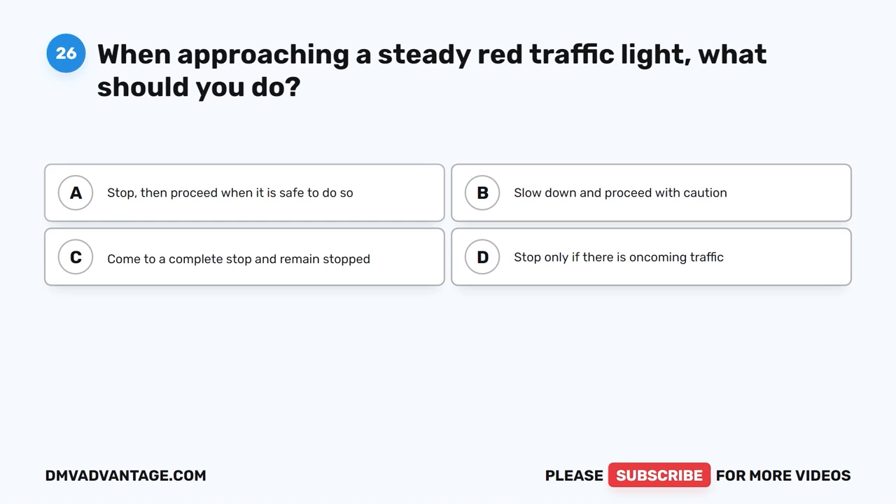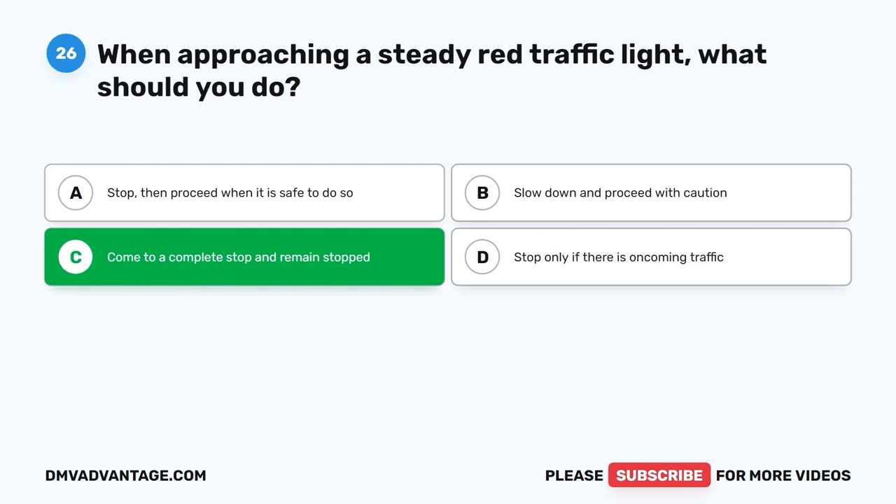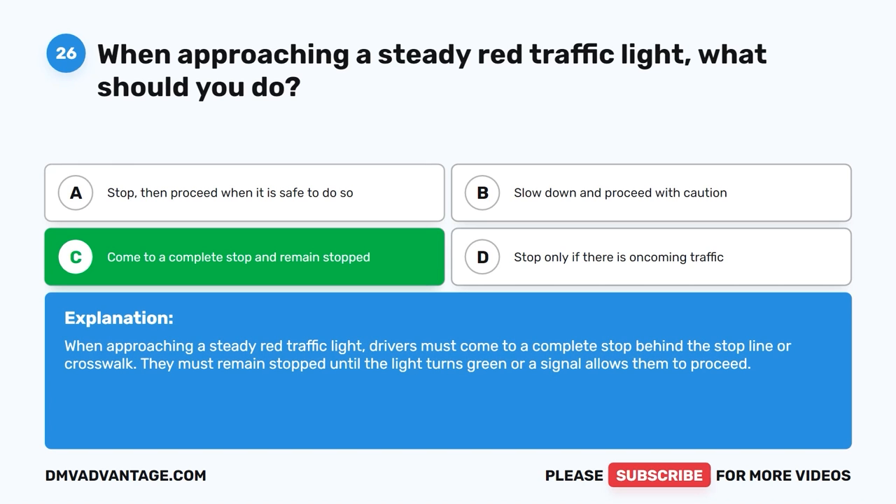Question 26: When approaching a steady red traffic light, what should you do? The correct answer is C, come to a complete stop and remain stopped. When approaching a steady red traffic light, drivers must come to a complete stop behind the stop line or crosswalk. They must remain stopped until the light turns green or a signal allows them to proceed.